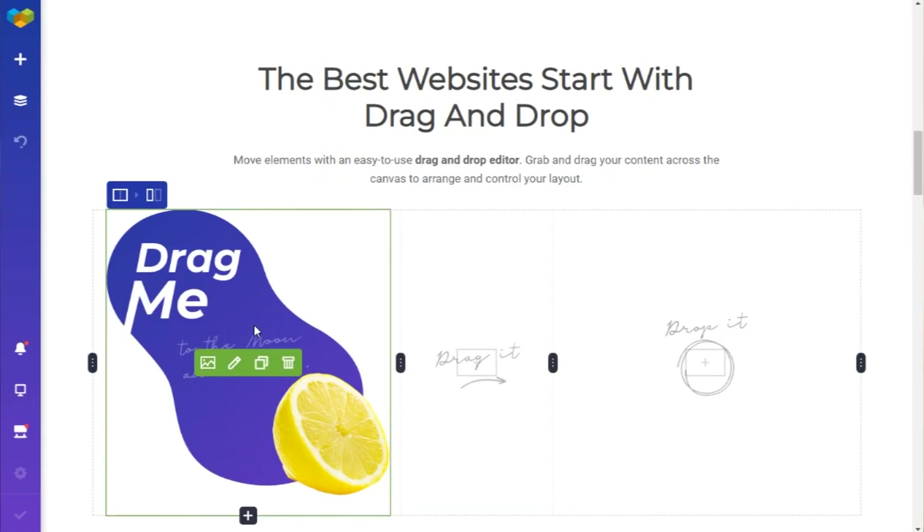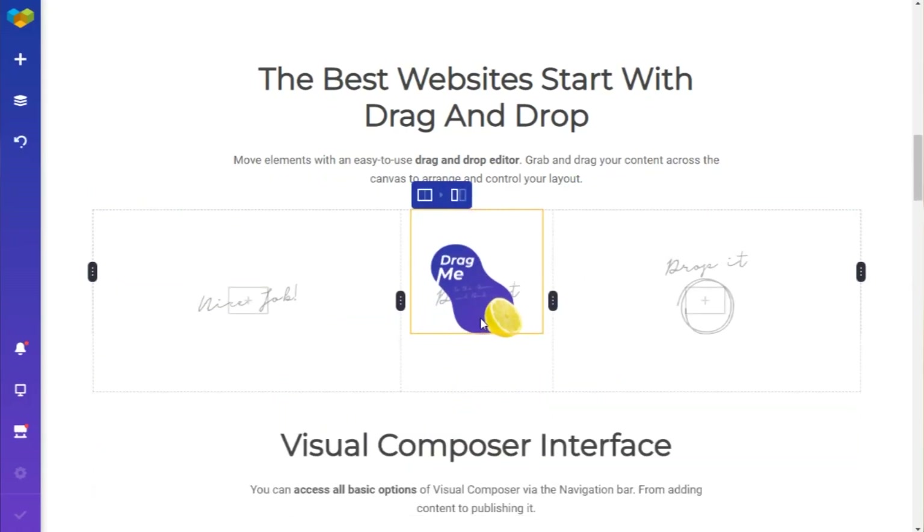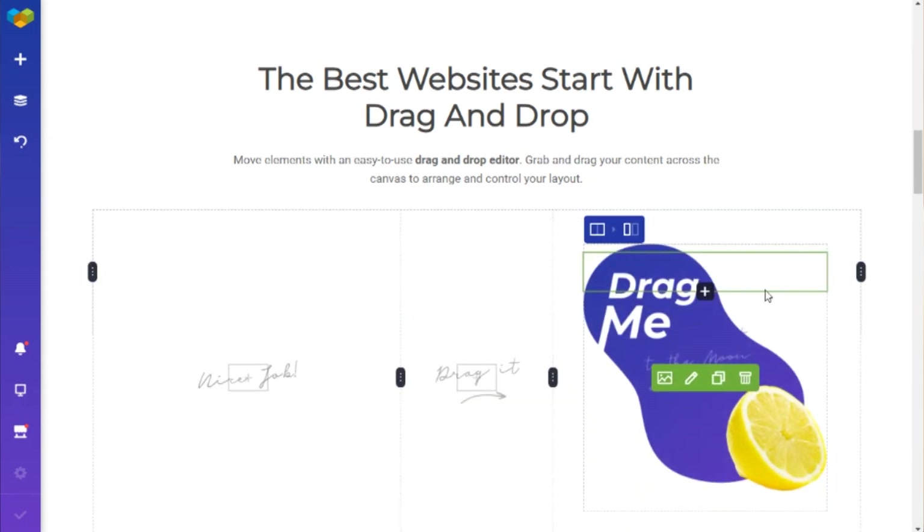Drag and drop is another feature that is essential for any intuitive and easy-to-use builder. The possibility to organize and customize the layout of the page by just dragging elements around makes the whole process faster. Another thing to keep in mind: after finishing a project, clients will be able to move things around without needing extra help from you. This can cause issues with the layout, and you might want to restrict that — but that's a conversation for a different video, maybe about our role manager.